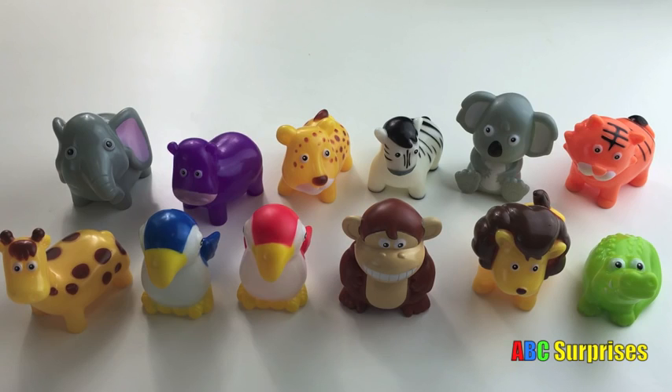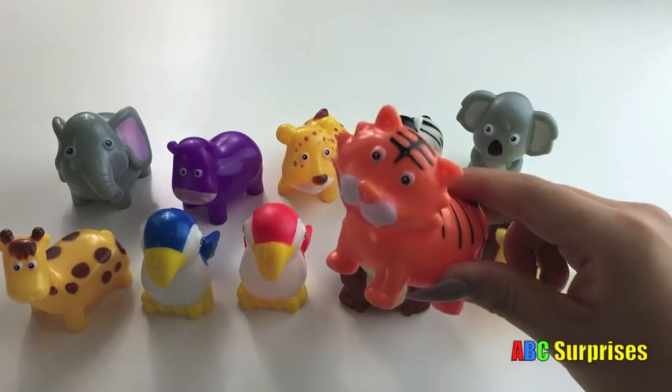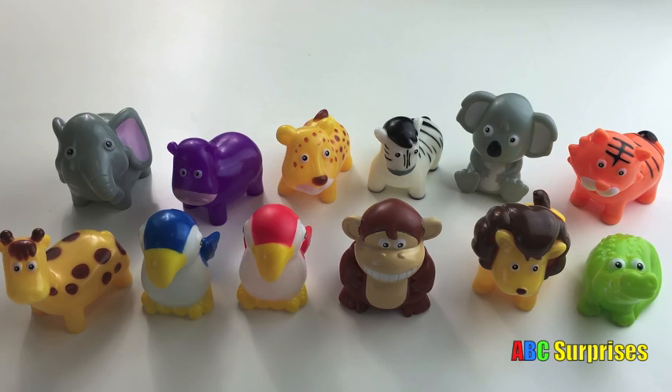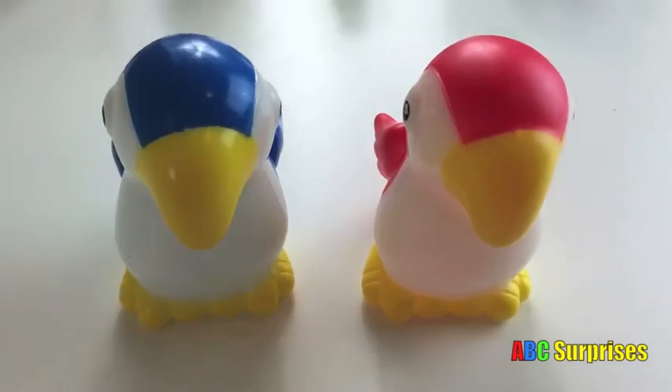Can you find the tiger? This is the tiger. Tiger. Can you find the parrot? There's two. These are the two parrots. Parrots.